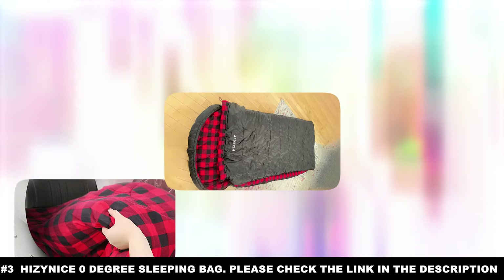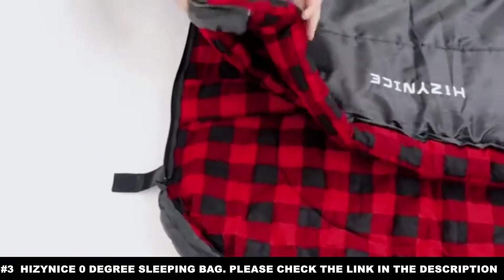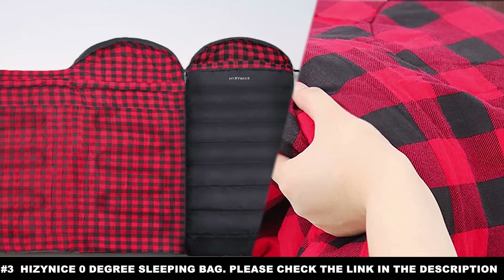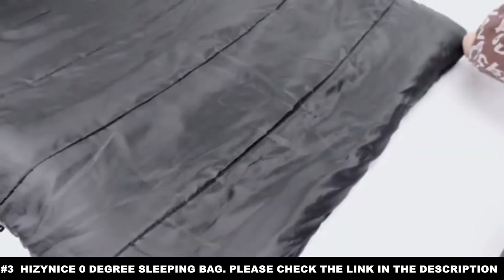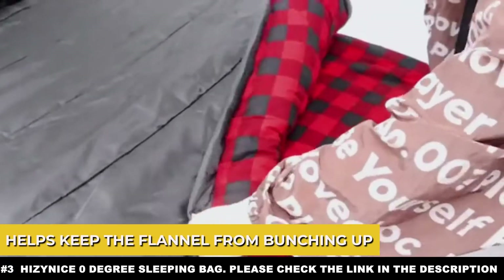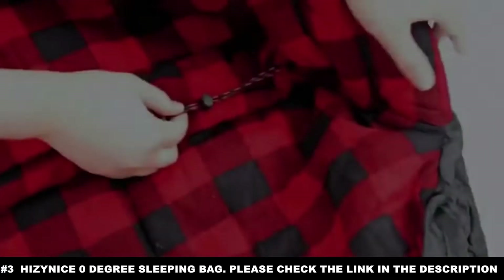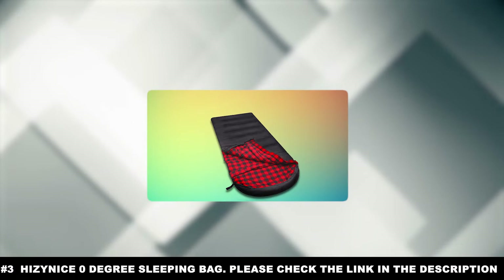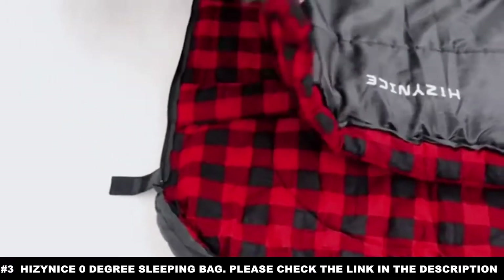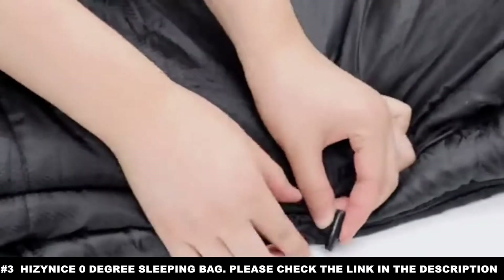The first two layers are insulation that both keep your heat in and generate warmth through friction. The third layer is a flannel material that generates warmth by rubbing against your skin. While that might sound uncomfortable, flannel is known for its softness. Between the insulation and the flannel is also a layer of padding that keeps the flannel from bunching up, making it responsive to your movements. All of this together allows the bag to keep you warm in temperatures as low as zero degrees Fahrenheit.